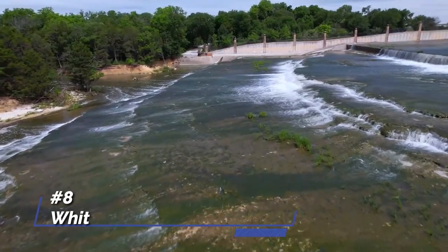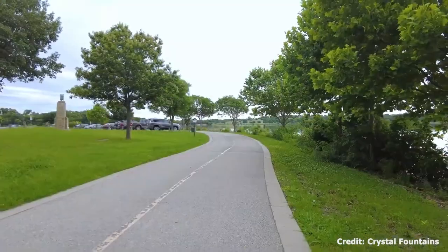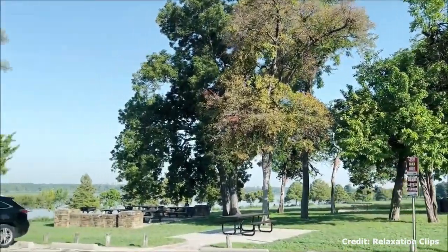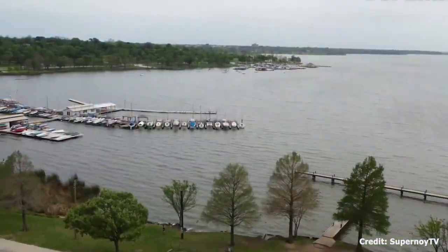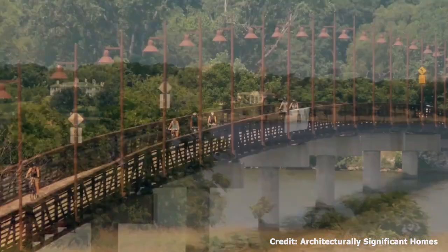At number eight, we have White Rock Lake Park. It offers outdoor enthusiasts a 9.3-mile track for biking and hiking, picnic areas, and opportunities for bird watching. The Bathhouse Cultural Center at the park also hosts regular art exhibitions, theater performances, and concerts.